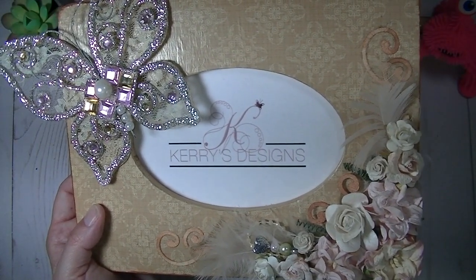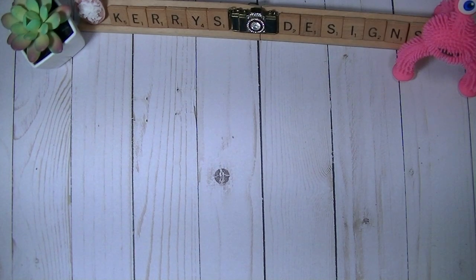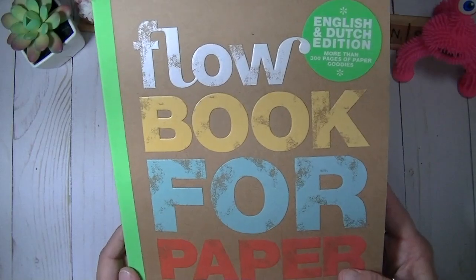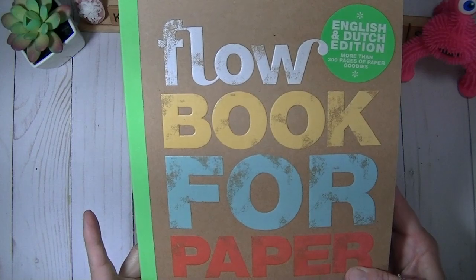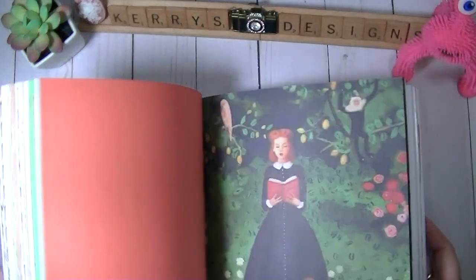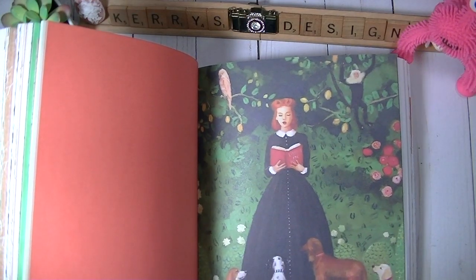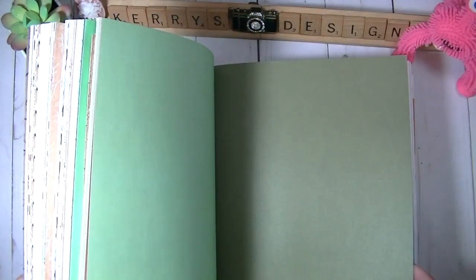Hi guys, welcome to Carrie's Designs! Today I have my Easter haul and a couple other things I've gotten, ordered, and found. The first thing I finally found was at Barnes & Noble — they finally had the Flow book for paper lovers. This is my fourth one and it took my Barnes & Noble forever to get it. I can already see using that for a cover for one of my journals.